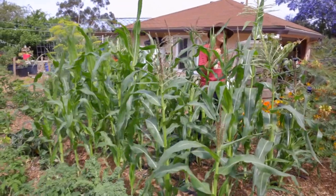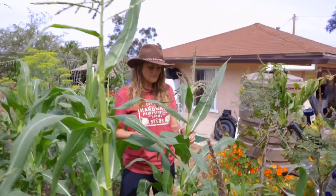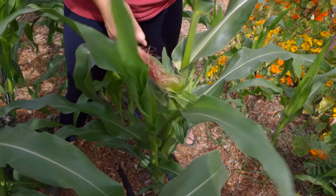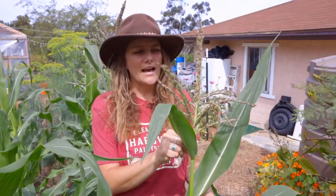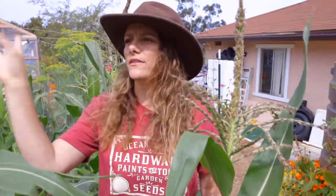So how does corn pollinate? Well, you can see here — this is a really good example. You have down below the silks, these beautiful silks at the bottom. These are actually what receives the pollen from the tassels up top. Now when I shake this, there are actually tiny bits of pollen flying through the air — they move through the wind. They're a wind-pollinated crop.